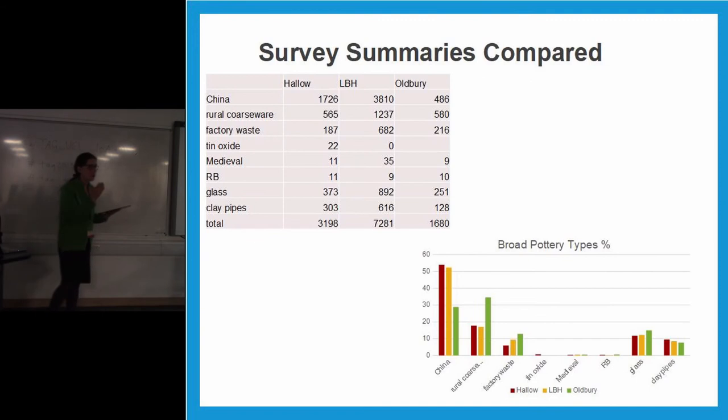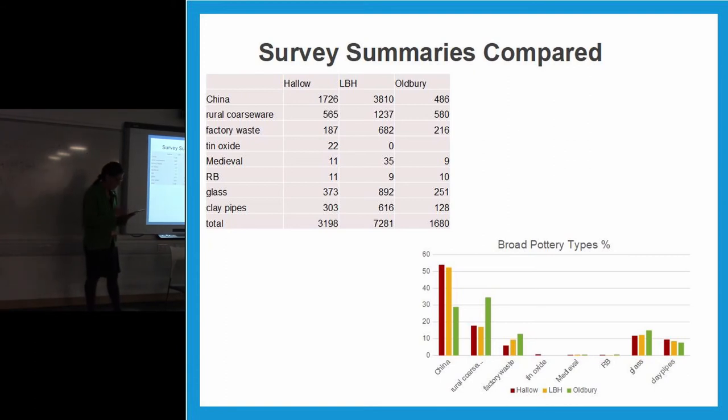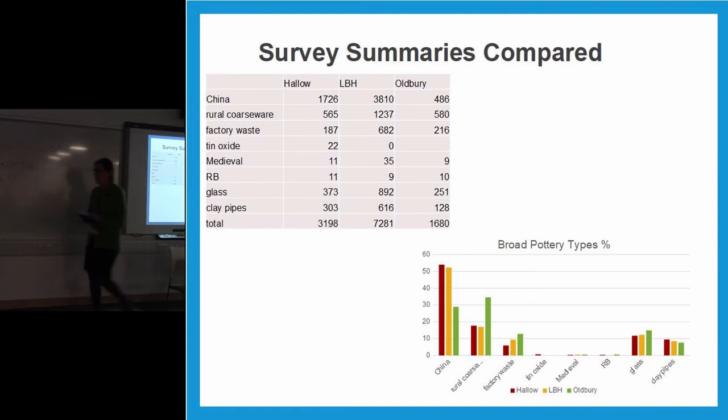Horses and wagons went down the River Severn on canal marches, and Worcester Porcelain had a pony and cart as well as canal boats. This slide compares the differences in percentages and densities to give an overall picture. You can really see the difference in disposal. China is quite high at both Hallow and Lower Broad Heath, but not so much at Oldbury Farm, which instead has a lot of rural coarseware. Ironically, Oldbury Farm, which is closest to the factories, has the least amount of wasters. We also found tin oxides, medieval, Romano-British, glass, clay pipes — to show we looked at more than just porcelain.